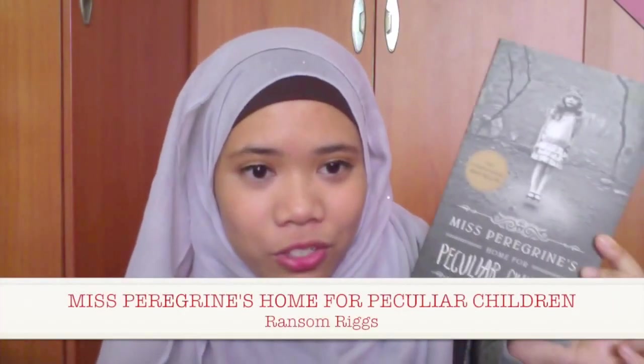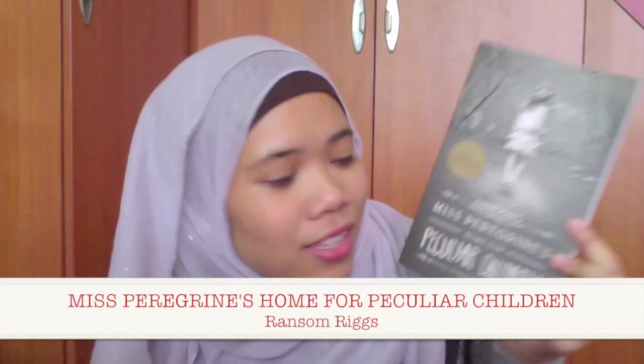The second-to-last book I got is Miss Peregrine's Home for Peculiar Children. This has lots of good reviews and many great things have been said about it.